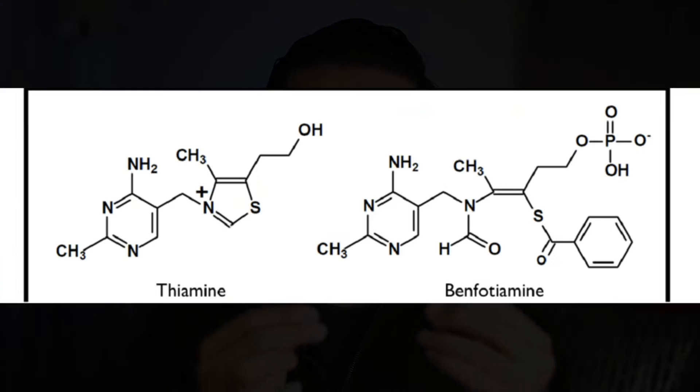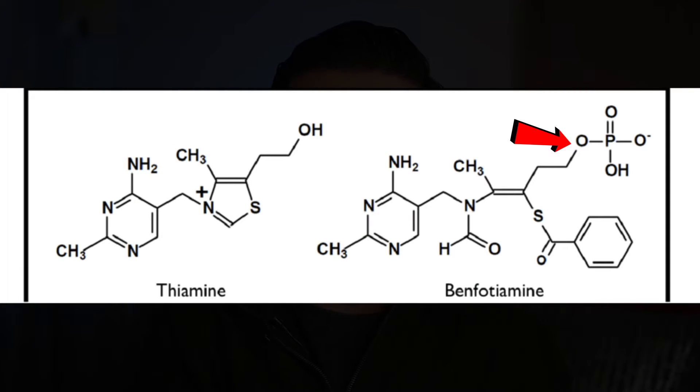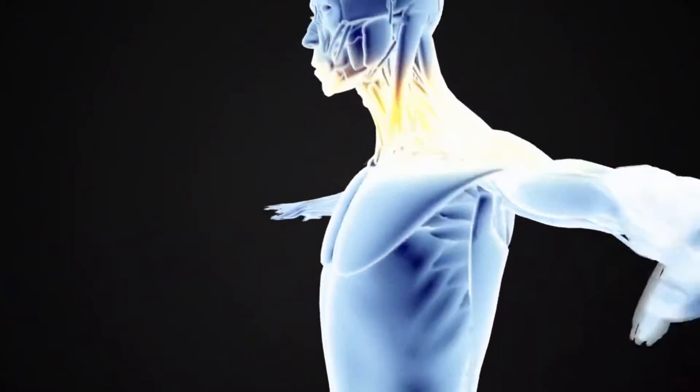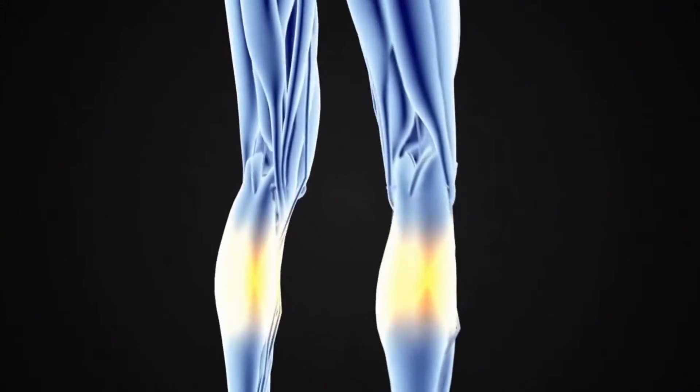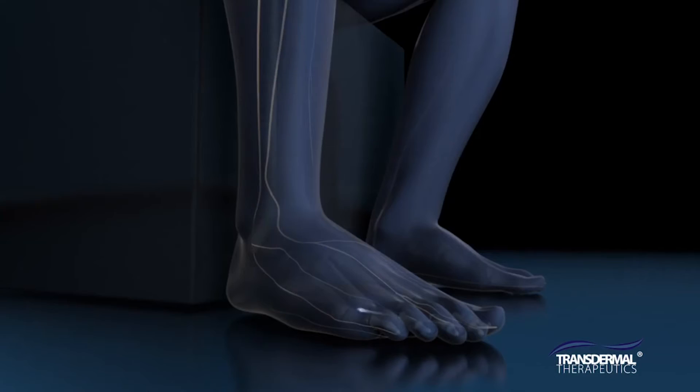One way they did this was to add on a phosphate group, which seemed to help it reach the muscles, brain, liver, and kidney more efficiently. This soon became marketed to help with diabetic sensorimotor polyneuropathy, where your longer nerve fibers are affected to a greater degree than your shorter ones because nerve conduction velocity is slowed in proportion to a nerve's length. This is why balance and coordination problems can happen with neuropathy.